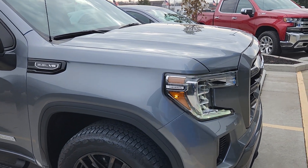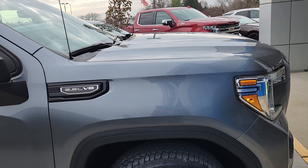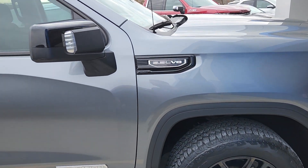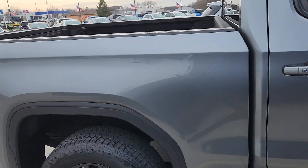I wanted to talk about this truck — satin steel, $47,000, with 17,437 miles. It is a clean Carfax, one owner, with the 5.3 liter engine.